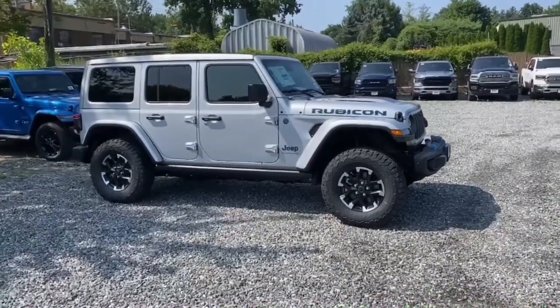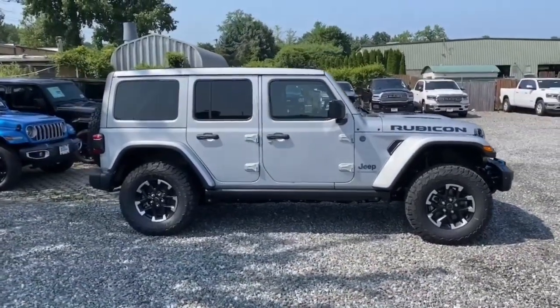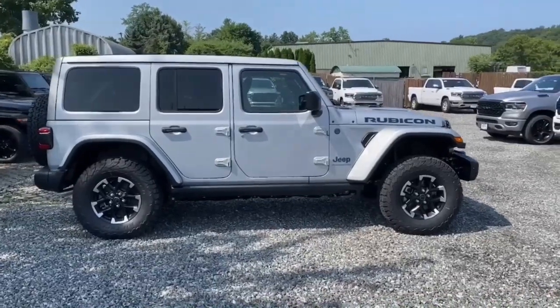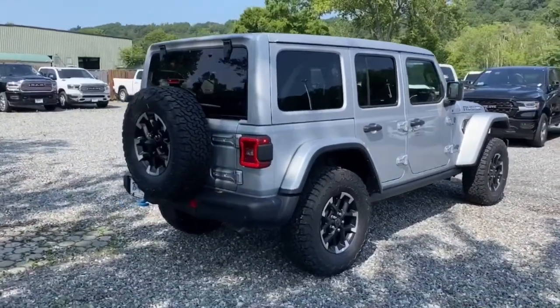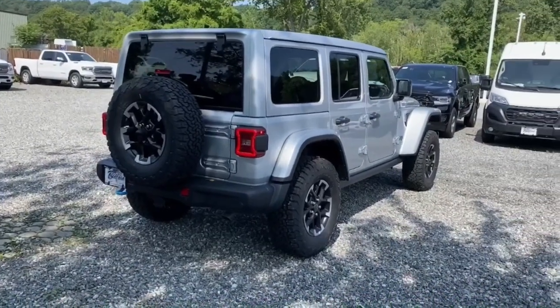Can you see yourself in the 2024 Jeep Wrangler? Designed to reflect your unique spirit, the Wrangler brings solid power, efficiency, safety, and rugged innovation to all your adventures.